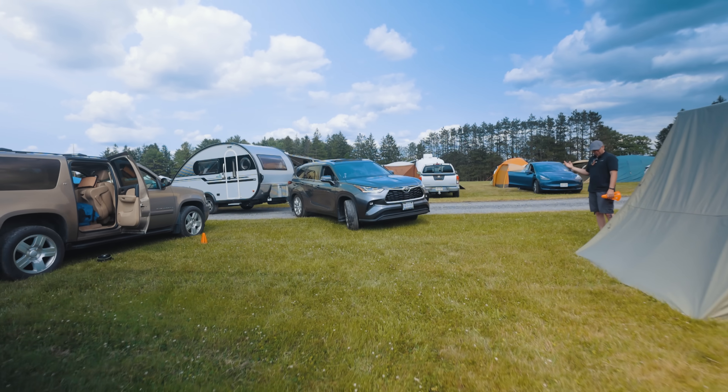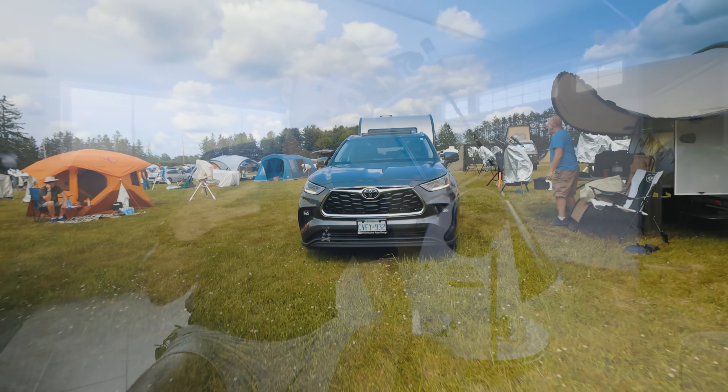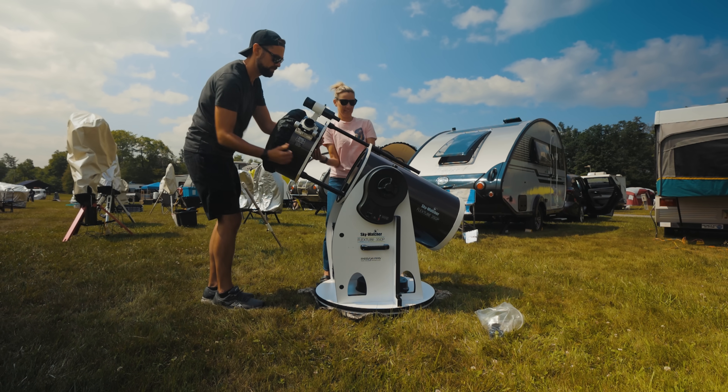The Skywatcher guys will be in Canada this summer for a star party, and it was easier for us to lug this big dob over there than it was for them to ship it. So it's a win-win — unless I break something on it before then. For anyone going to the Cherry Springs Star Party in Pennsylvania, we leave tomorrow, and Starfest in Ontario, Canada in August — you'll get to see this dob in action twice this summer. Here's a little unboxing time-lapse of this scope and us setting it up for the first time.